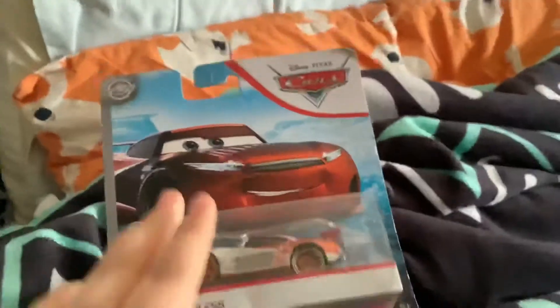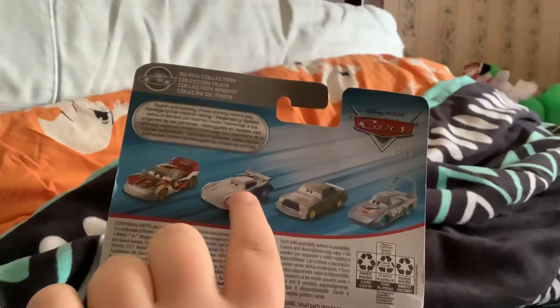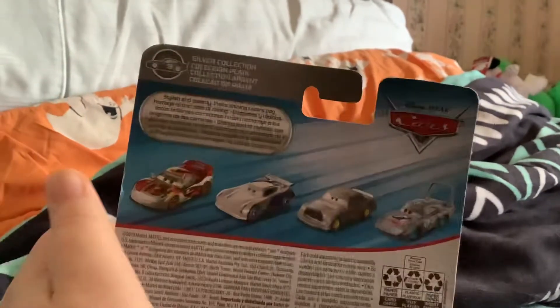Hey guys, Braxton Hart here. Today we're reviewing Silver 10 Treadless from Colorado Street. It's from the Silver Collection, and you're also going to get Miguel Camino, Jackson Storm, Chick Hicks, and The King.